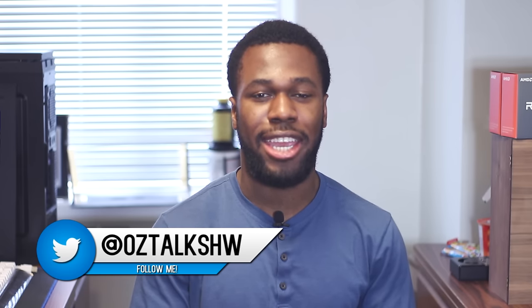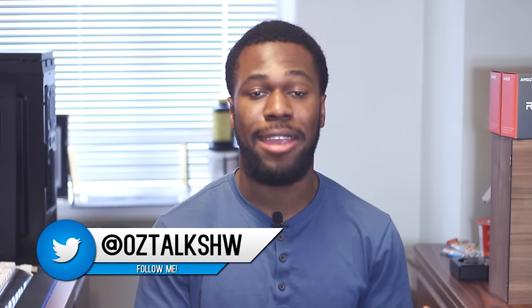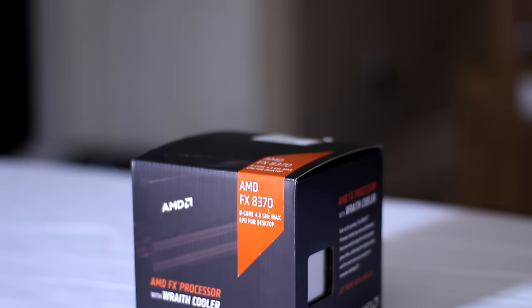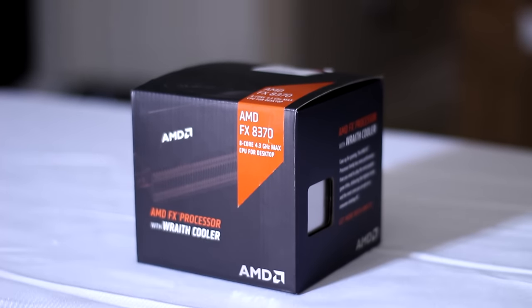What is going on everybody? It is Ozzy from OzTalks Hardware, and in light of AMD releasing their new Ryzen 7 chips on March 2nd, I'm going to do a little throwback analysis slash review of the AMD FX 8370, an 8-core 8-threaded chip from AMD based on their bulldozer lineup.